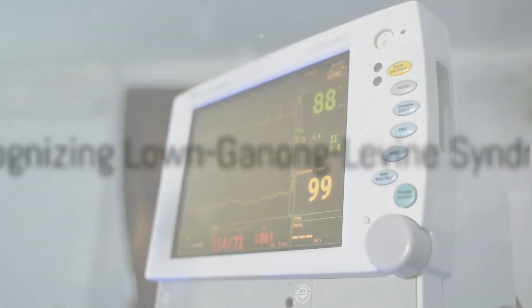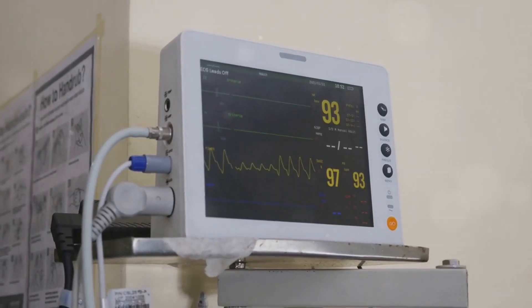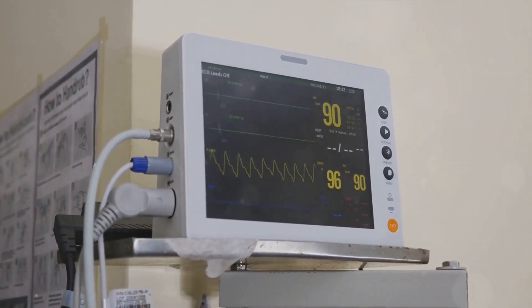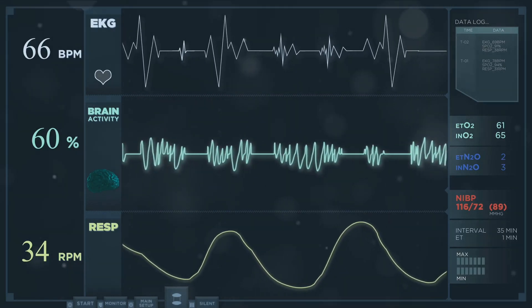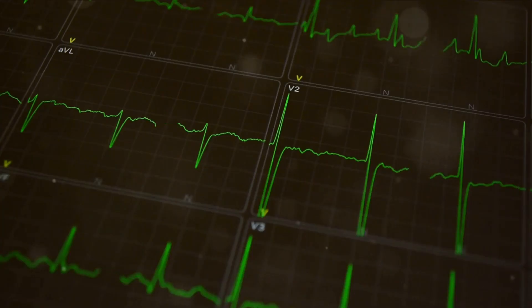So, how can a healthcare provider recognize Lown-Ganong-Levine syndrome on the ECG machine? When examining ECG results, specific findings can hint at LGL. Look out for a short PR interval, less than 3 small squares or 120 milliseconds. This notably shorter PR interval signifies that the electrical signal is bypassing the AV node, resulting in a faster heart rate.